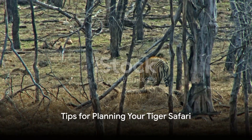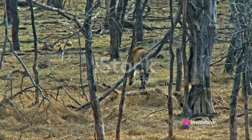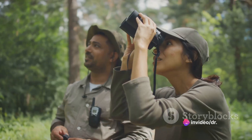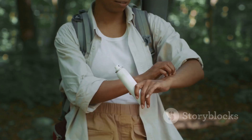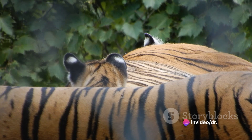Here are some tips for planning your tiger safari in Pench National Park. Book your safari in advance, especially if you are traveling during the peak season. Be sure to bring a camera, binoculars, and a hat. Wear comfortable clothing and shoes that you can walk in. Apply sunscreen and insect repellent. Be patient and respectful of the wildlife.